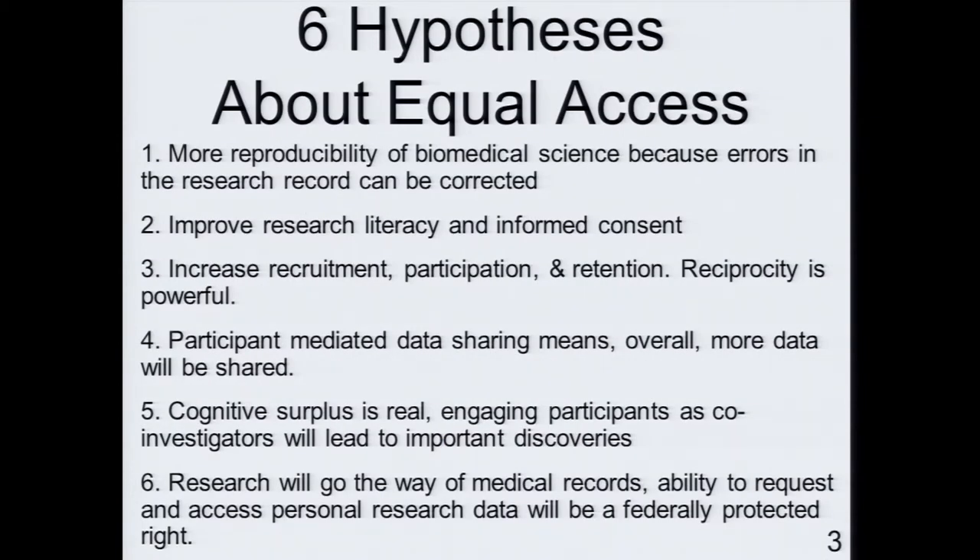This is the real slide I wanted to get to. As a citizen science and research governance advocate, I want to propose six hypotheses about equal access and things to think about. Many of these seem intuitive to me, and I'm not sure they've ever been empirically studied or proven. Maybe some of you have done this work — but if not, it should be done.